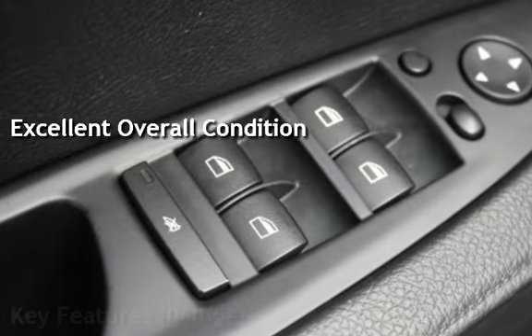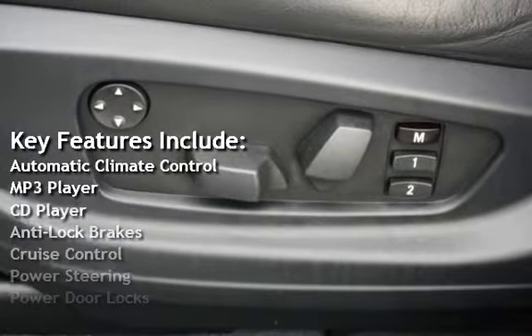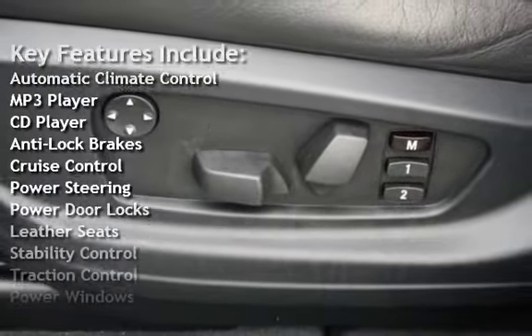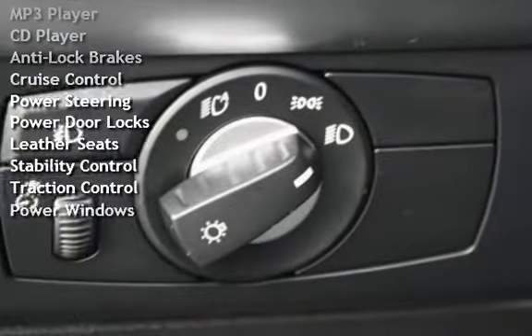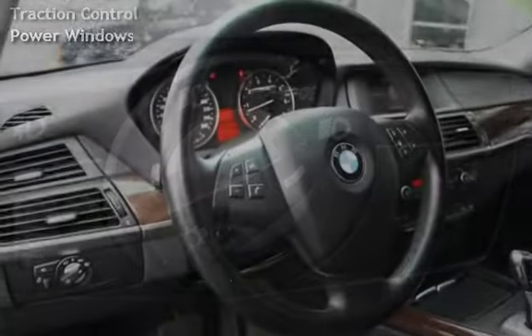Key features include automatic climate control, MP3 player, CD player, anti-lock brakes, cruise control, power steering, power door locks, leather seats, stability control, and traction control.